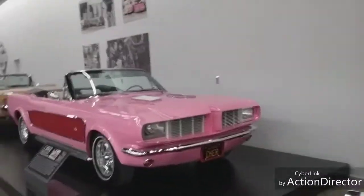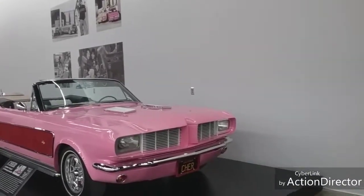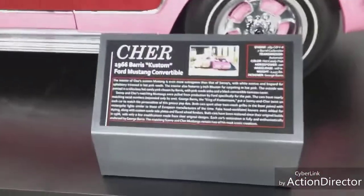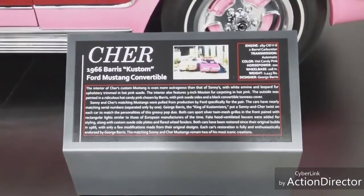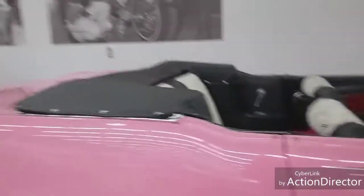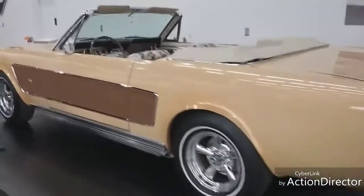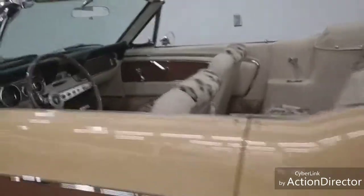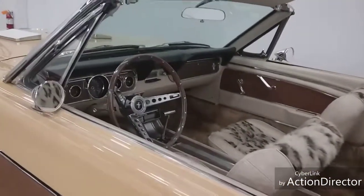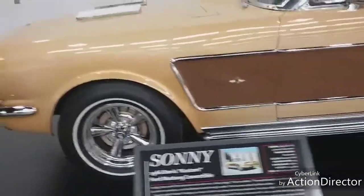It says 'Cher.' Now honestly, this looks modified - I just don't even recognize this, it kind of looks like a Mustang. This is a 1966 Ferris Custom Ford Mustang Convertible, highly modified, and evidently it was owned by Cher. There's the inside of the vehicle. Sonny and Cher's - Sonny had one too. Look at the 8-track deck down there! These were really modified - they do kind of resemble the Mustang a little bit.